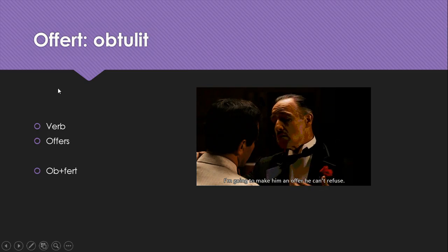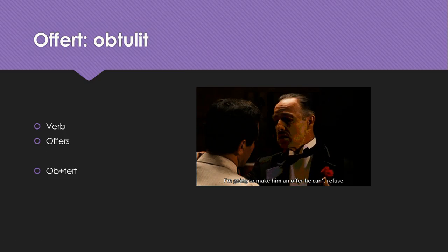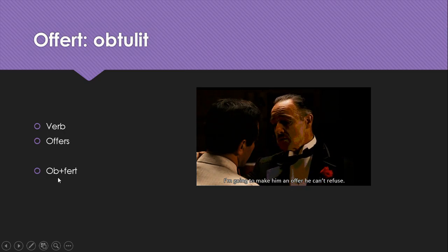Offero, obtulit is one of those compound verbs with fero and tulit. It's a verb that means offers. It is referenced in The Godfather — he's going to make him an offer that he can't refuse. It's the preposition ob meaning 'in the way of' put together with fero.